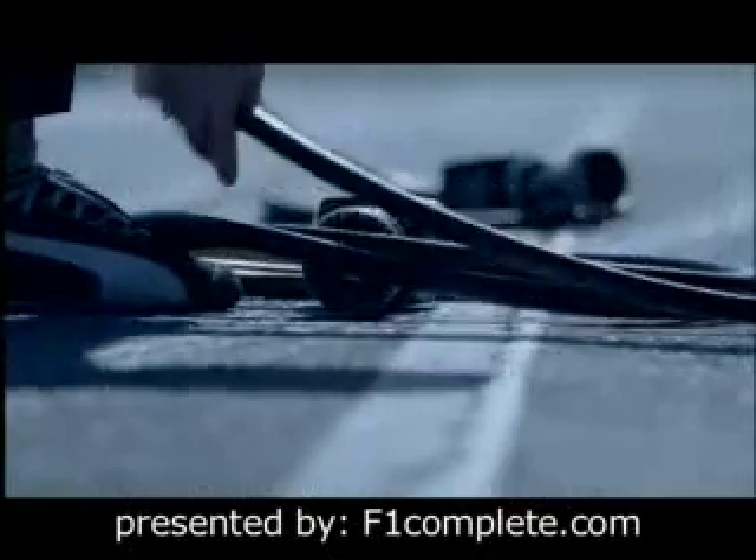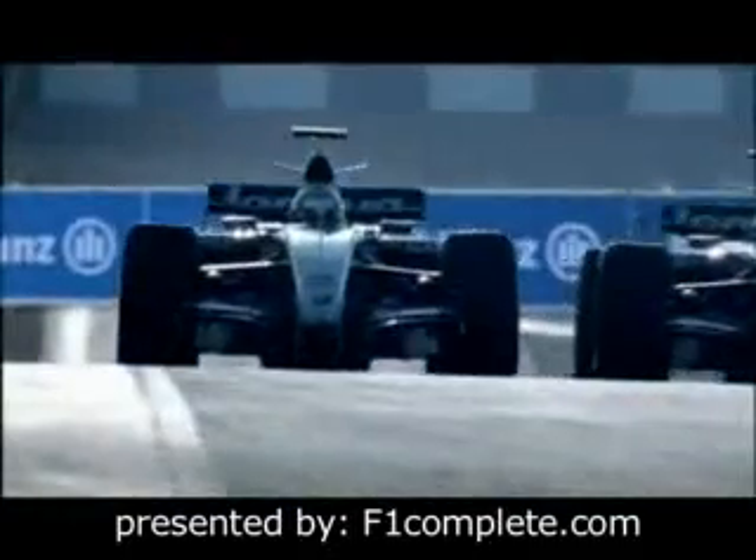The new 2007 regulations promise to make things more even. This could therefore be the most exciting season ever. All in Formula One was presented by Allianz.